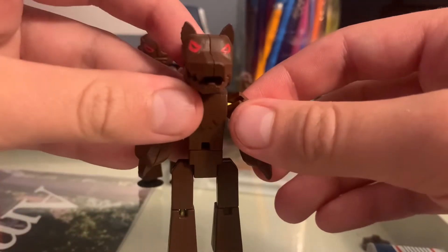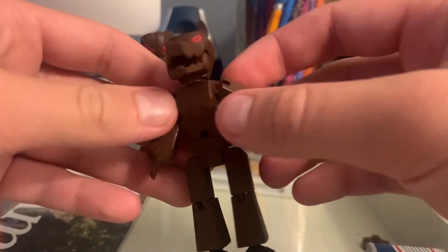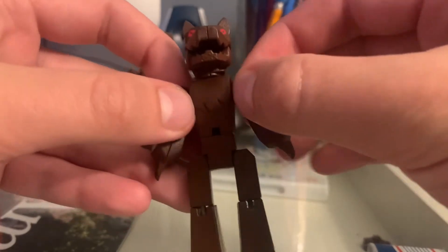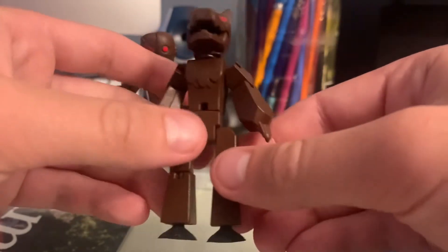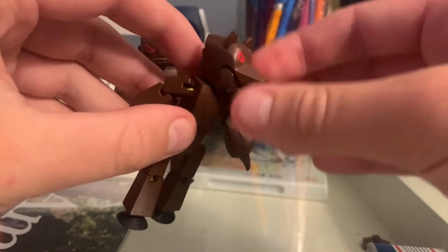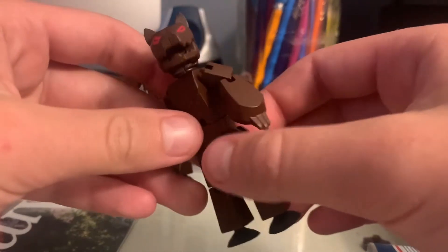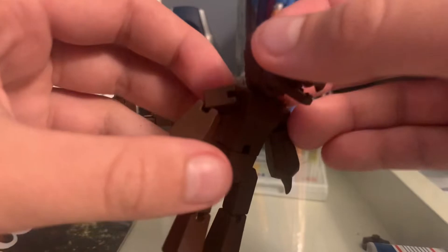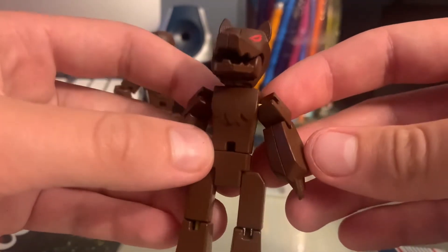So we'll look at the werewolf first. The werewolf's pretty cool. His legs and one part of his armor — his shoulders — they all feel like a regular Stickbot part, like the plastic. But the rest of it, like all the other molds exclusive to him — the hands, the waist, the torso, and the head — they feel a little different. You can see how it looks a little bit different too.